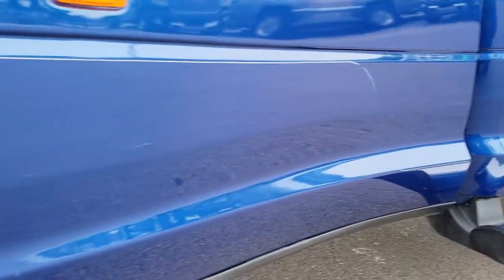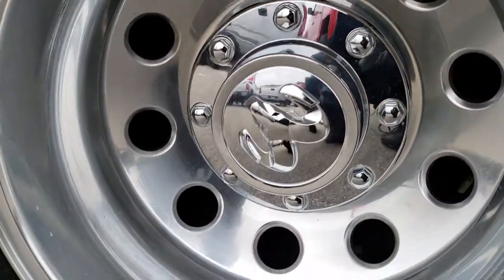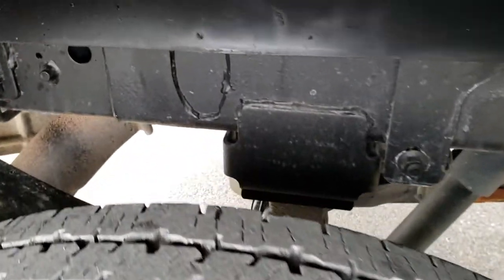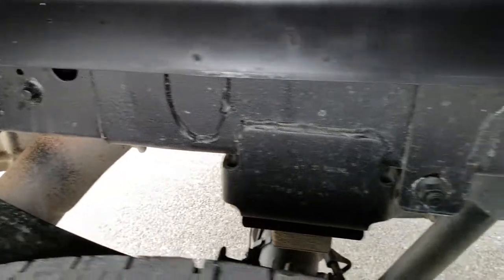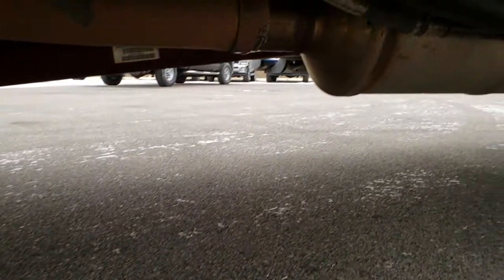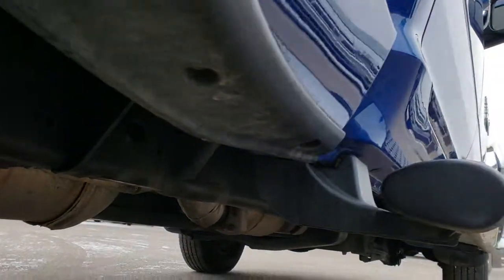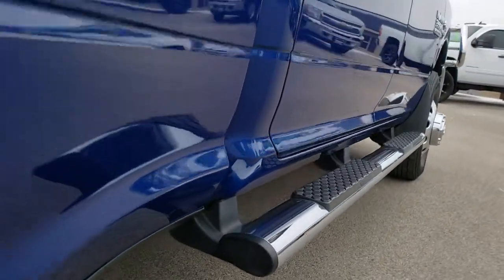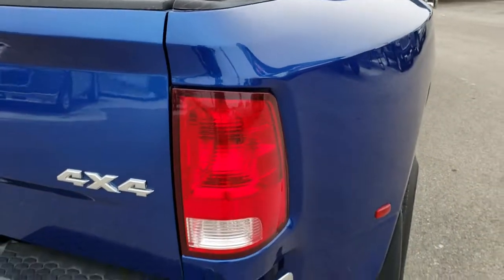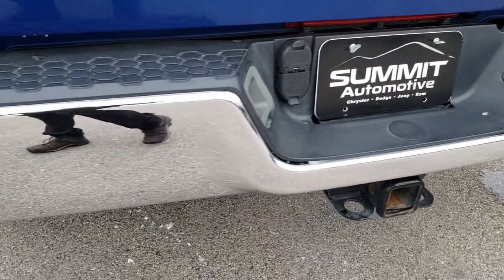The cab looks like it's in pretty nice condition. The dually tubs have 3M tape on there to keep them from rock chips. The back rim is in nice shape and the back tires have just as much tread as those front tires. The frame and underbody on this truck are in excellent shape all the way underneath. It has all the remaining factory exhaust and all the lower rockers look really good.